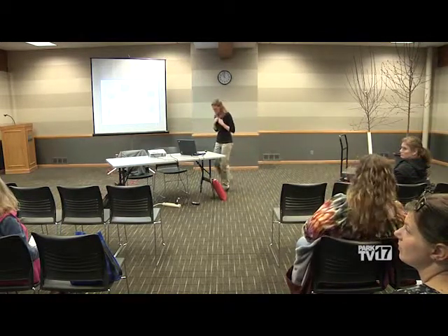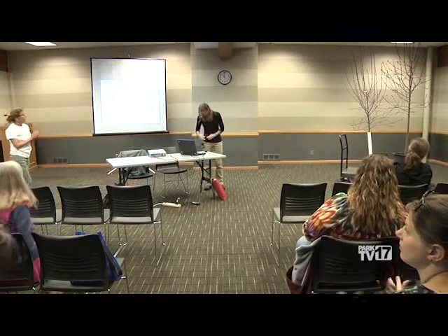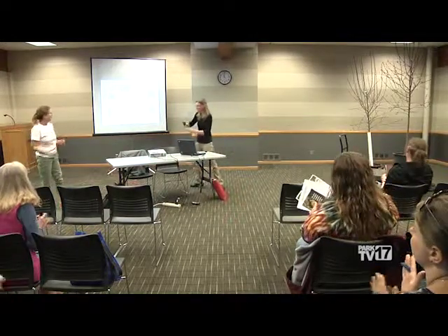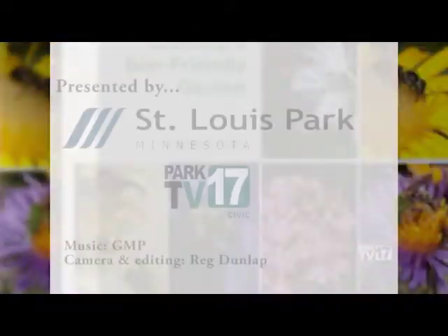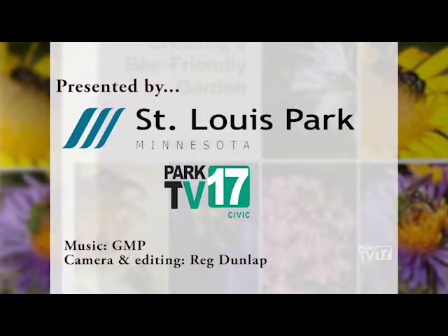Heather will be downstairs if anyone has any more questions. Thank you.